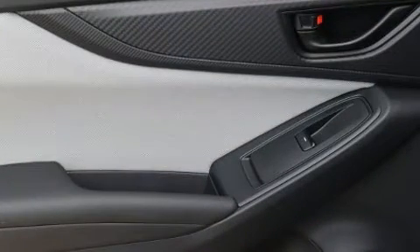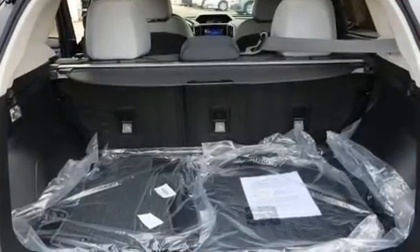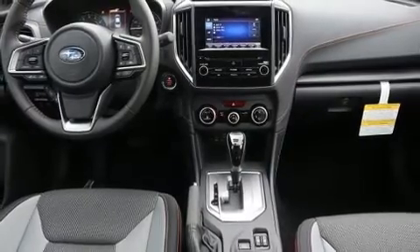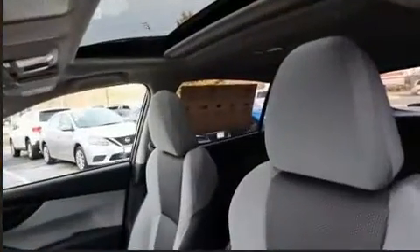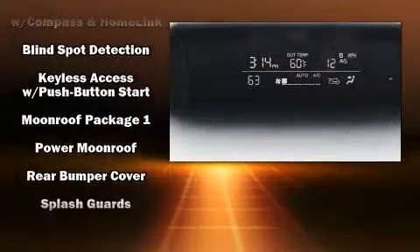Subaru ensures the safety and security of its passengers with equipment such as dual front impact airbags, front side impact airbags, ignition disabling, and four-wheel disc brakes with ABS. Adaptive Cruise Control maintains a preset distance behind the car ahead of you, simplifying highway driving and enhancing safety.